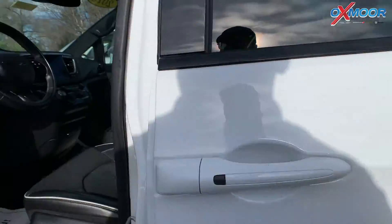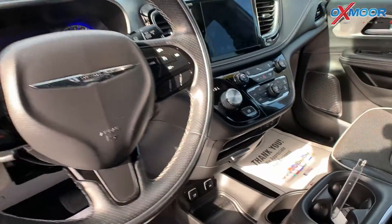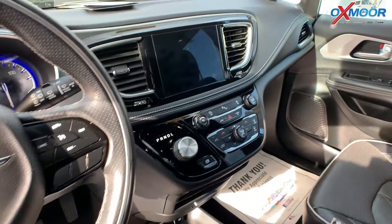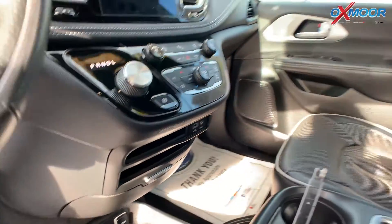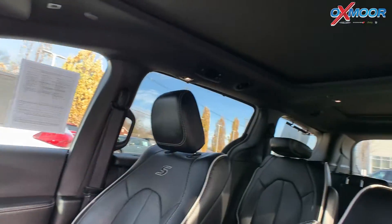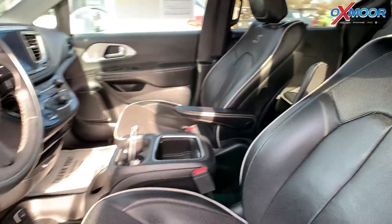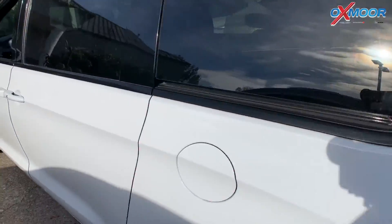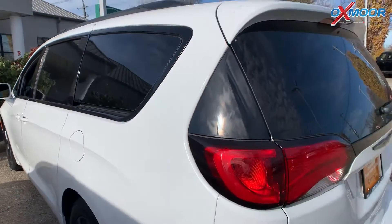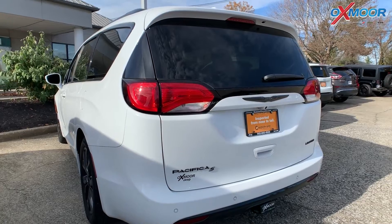You're going to have the trailer tow group, which has around a 3,600-pound rating with the heavy-duty radiator and 220-amp alternator. You'll have rear parking assist, blind spot and cross-path detection, and a garage door transmitter. The interior is in black Nappa leather — heated and ventilated. Mileage is 45,021 and the price is $37,500.